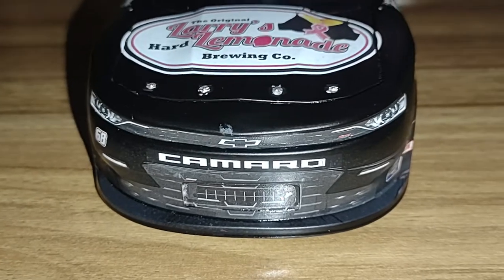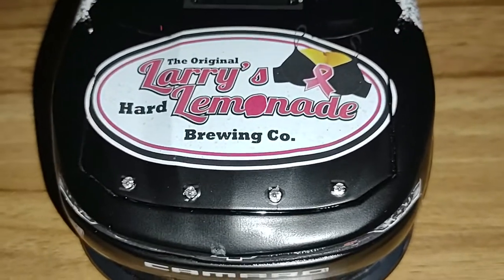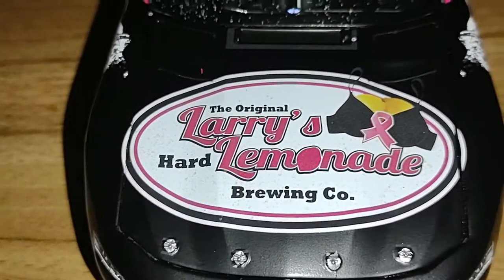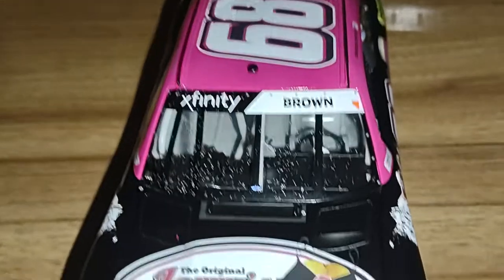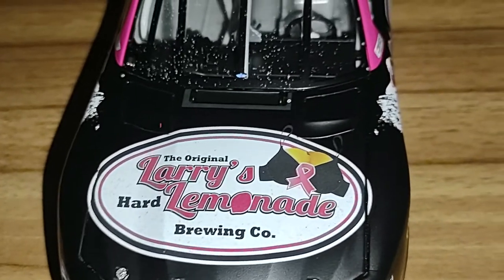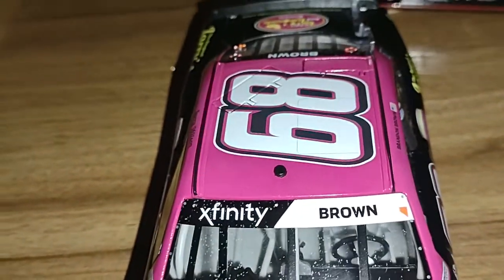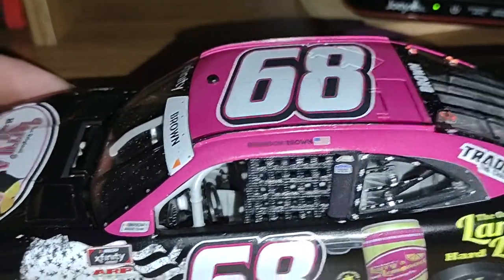This is the Brandon Built Motorsports number 68 Larry's Hard Lemonade Brewing Company Camaro. We've got the Larry's Hard Lemonade logo, and it's actually decorated in pink for breast cancer awareness since the race was run in October — really nice touch with the pink ribbon. There's also what looks like dirt on the windshield, which looks cool. You have the number 68, Brandon Brown's name on the name rail, and the American flag decal.